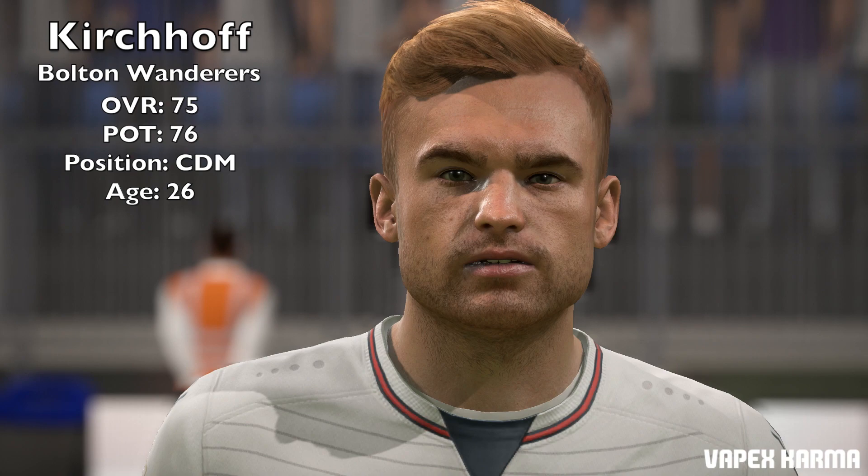His overall is 75, and he's potentially 76. He plays as a CDM and he's 26 years old. That's all we have today.